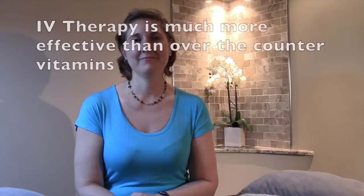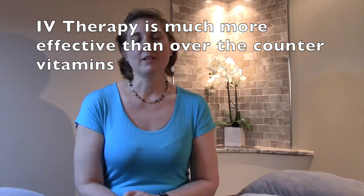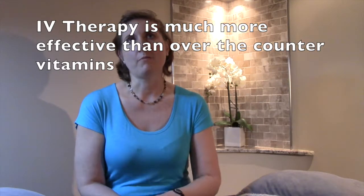The immune booster cocktail is just loaded with vitamins and minerals. Why is this better than just running off to the drugstore and loading up with supplements there? Well, when you take oral supplements, they have to go through the full digestive tract plus the first pass through the liver for them to actually reach the parts of the body that are affected.